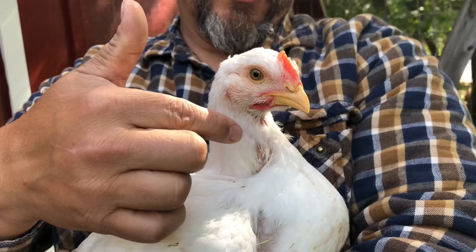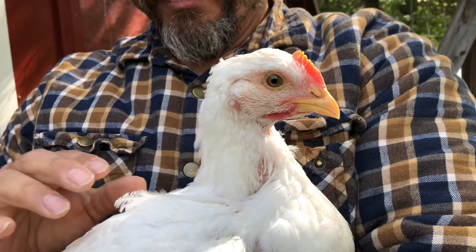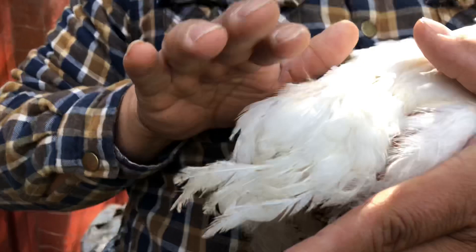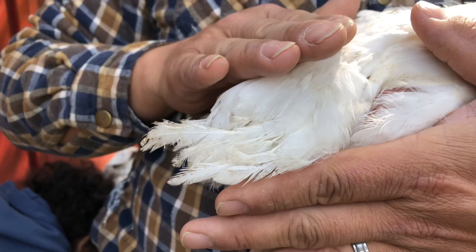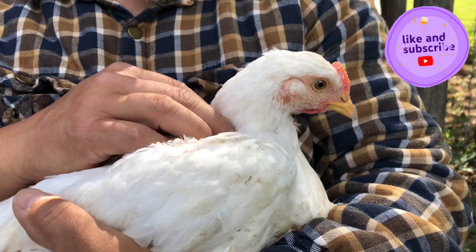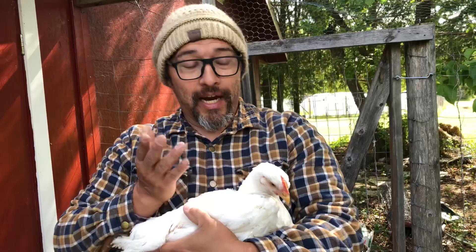This one right here is a hen. As you can see, the comb is a lot smaller, under the jowls there is less of a jowl, and the color is more of a pinkish tinge. These hens are very sweet - they come up and get pet and scratched. You can see the feathers on this one are still not fully defined because she's fairly young, but they are starting to point upwards and straighten out, which tells you it's a hen - she's going to be a beautiful egg layer.